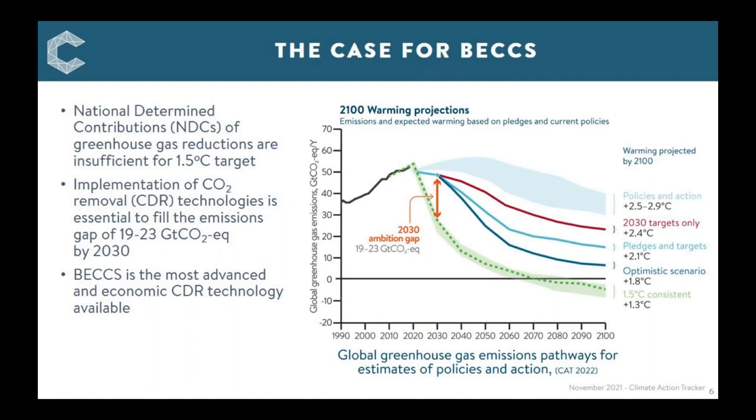Why do we need BECCS? This graph shows projected pathways for greenhouse gas emission reduction from the latest Climate Action Tracker, based on the nationally determined contributions of countries that signed the Paris Agreement. The top light-blue line shows the pathway with current policies and actions already legislated, leading to 2.5–2.9°C. If we consider just countries' 2030 targets, the red line leads to around 2.4°C.